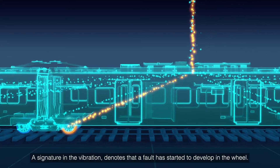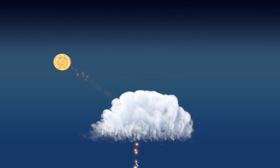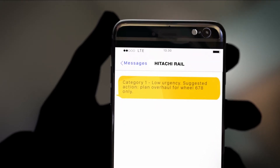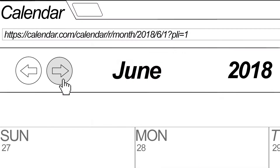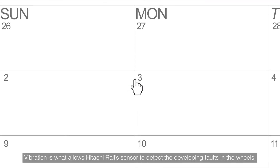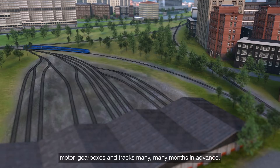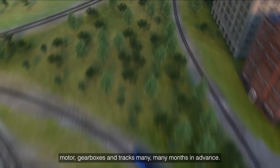A signature in the vibration denotes that a fault has started to develop in the wheel. Vibration is what allows Hitachi Rail's sensor to detect developing faults in the wheels, motor, gearboxes and tracks many, many months in advance.